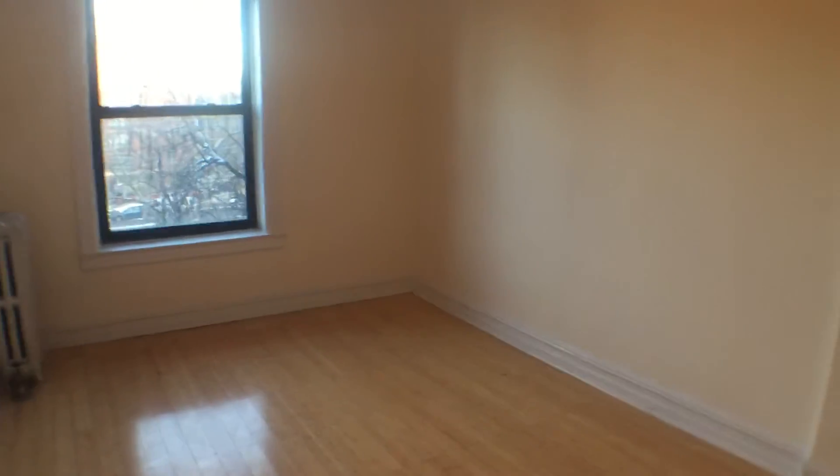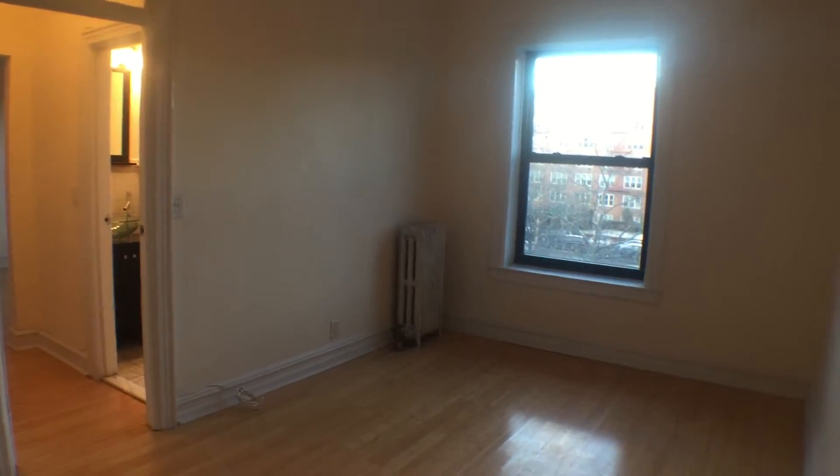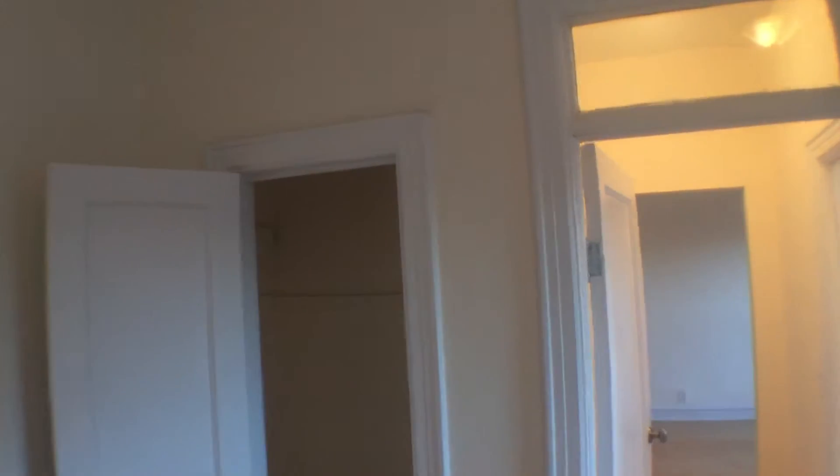And the bedroom — let's check that out. Great size. You can get a king size bed in here and still have room for furniture. Or maybe even put a queen size and put a small love seat or something like that in here. The possibilities are endless. And here's your closet.